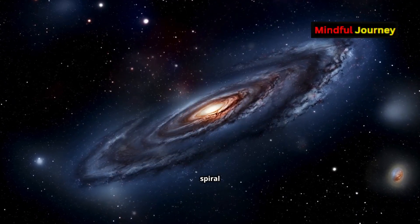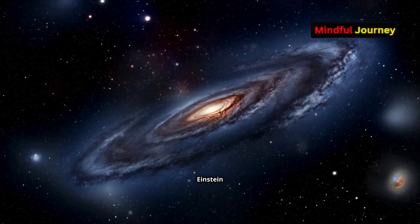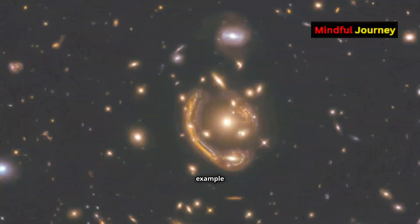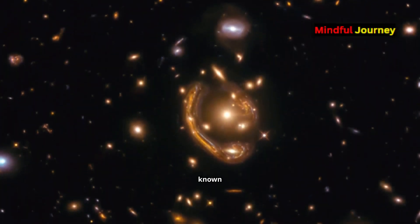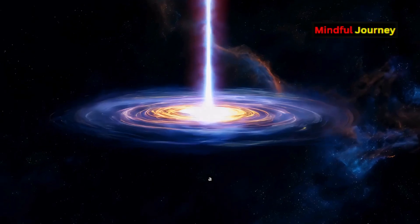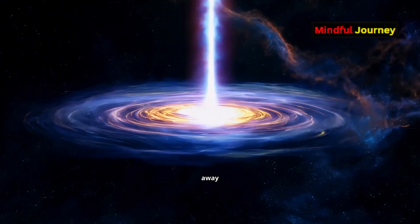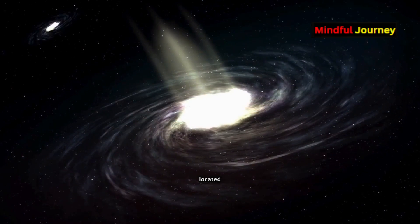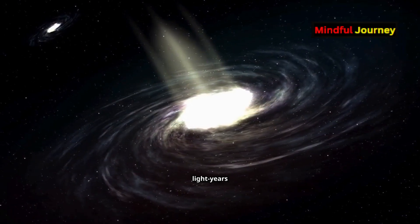When light is bent around a spiral galaxy, it forms the Einstein cross, where four copies of the same object appear around the lensing galaxy. One famous example is the gravitational lens known as G10200, where a quasar 8 billion light-years away appears as four distinct points around a spiral galaxy located just 400 million light-years from Earth.